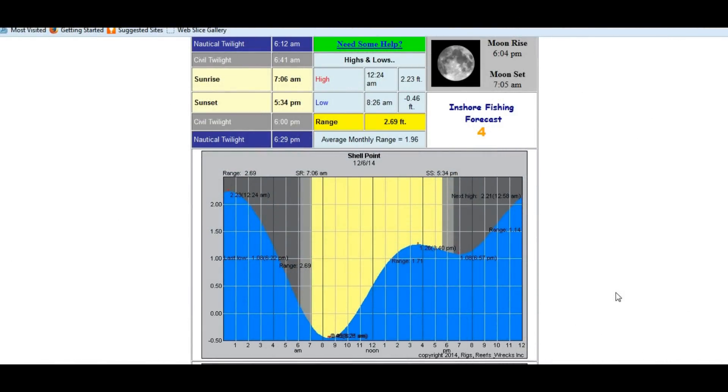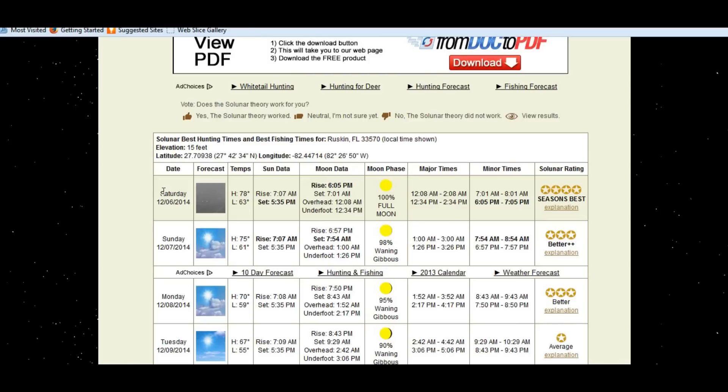Today the tide we're looking at is a negative low tide at about 8:30 in the morning, then it comes up to a high tide at about 3:26 in the afternoon. There's a fishing forecast of 4 and it's a full moon. So I know the morning is going to be a little bit of a tough bite, but by mid-afternoon we should be having a very good bite. The solunar forecast for Saturday the 6th has a major feeding time from 12:24 to 2:24 in the afternoon — that was a good solunar time for us where we caught a lot of fish.